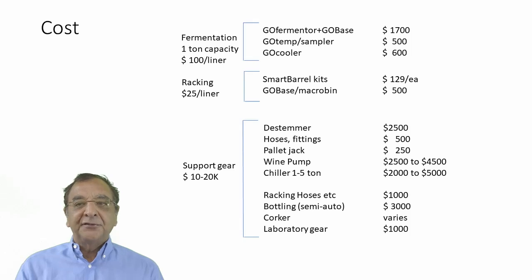The chiller is probably the biggest cost in the system. You can buy off the shelf for $2,000 to $5,000, or you can have an AC contractor build something into the facility — that's generally a cheaper idea. They'll build you a small chiller, a pump, and a tank to hold the coolant. Then there are some other odds and ends: racking hoses, and if you're going all the way through the system, you can buy a semi-automatic bottler for about $3,000. Corkers vary from hand to fully automatic. About $1,000 in laboratory gear — pH meter, Brix meter, things like that. That's pretty much what you need to set up a small winery.